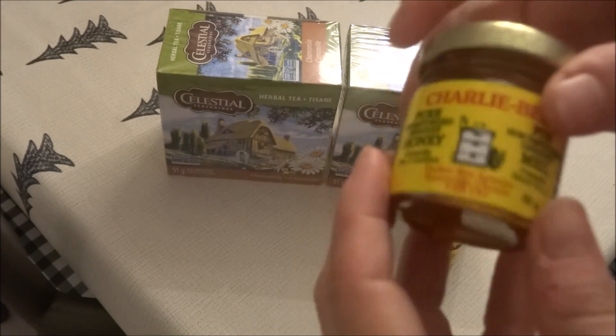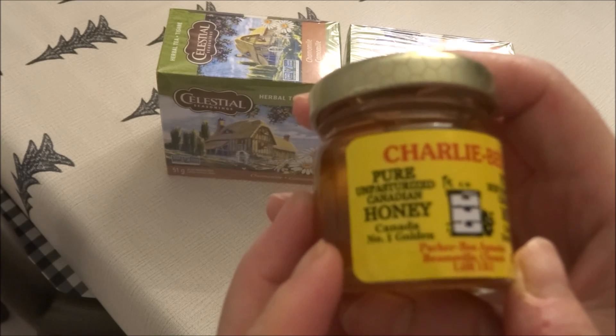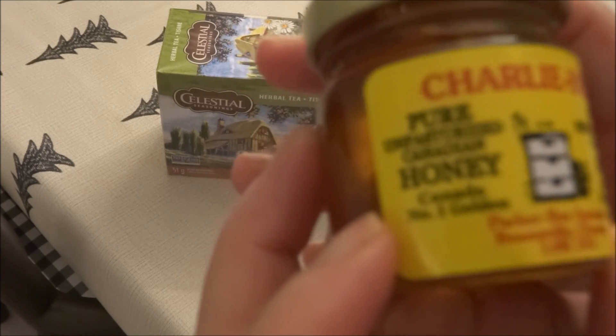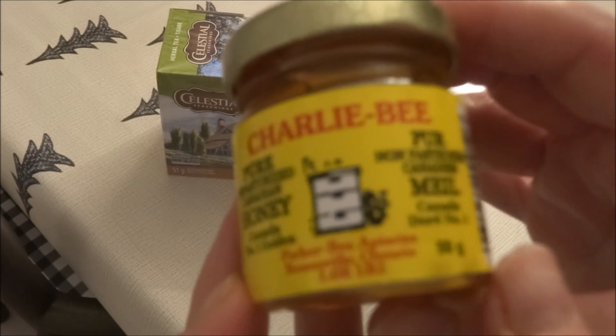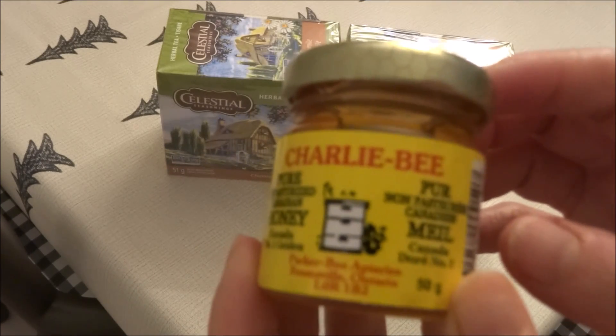Then I ended up picking up this Charlie B Pure Unpasteurized Canadian Honey — Canada number one golden. There's only 50 grams in here for $1.25, but I did like it because it is unpasteurized. I just really think that these make nice little gifts to include in a gift basket for a teacher's gift or really for anyone that you're making a gift basket for. It's a really nice treat to add in there, so I did pick up a couple of these.